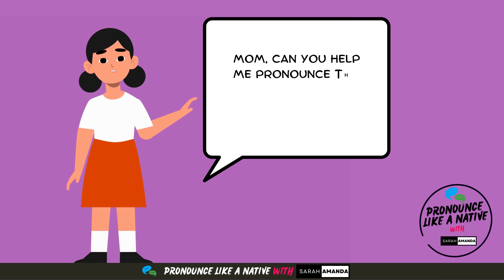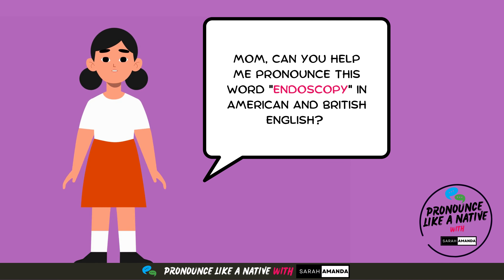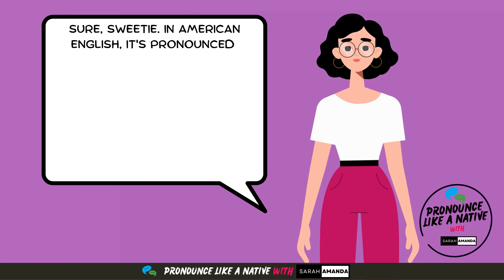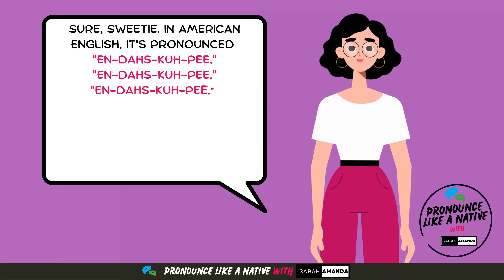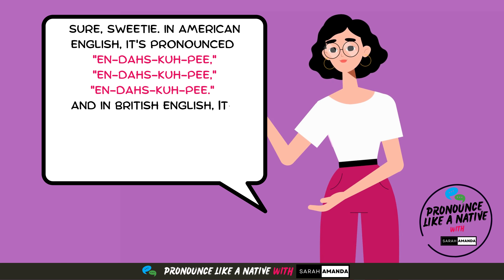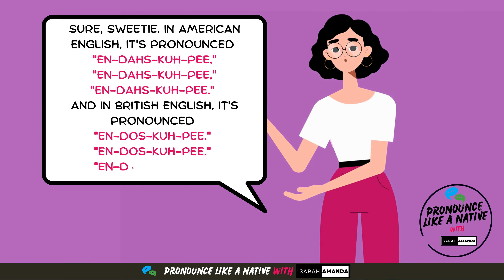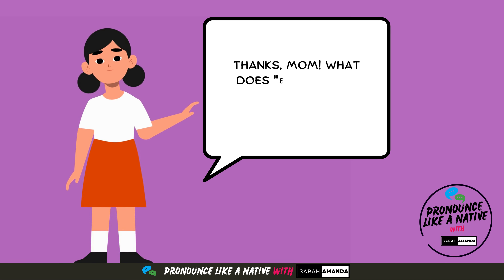Mom, can you help me pronounce this word in American and British English? Sure, sweetie. In American English, it's pronounced endoscopy. And in British English, it's pronounced endoscopy. Thanks, Mom.